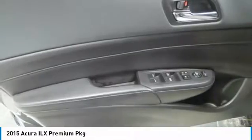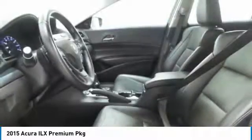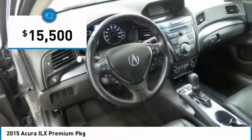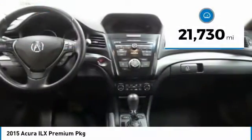If enjoying the drive is something important to you, then the ILX might be the one you are looking for, and is priced below $20,000. This vehicle has less than 25,000 miles.